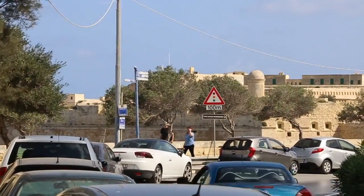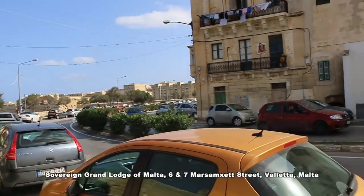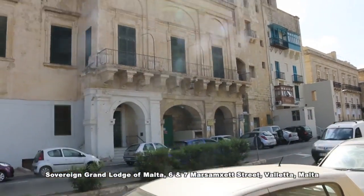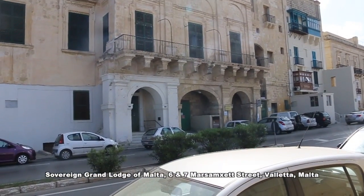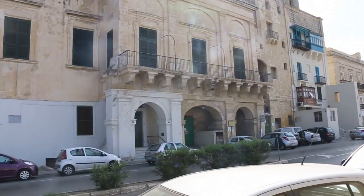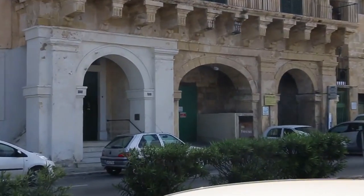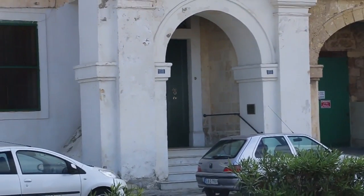With the St. Elmo Starfort through this way, right around here, this is the Sovereign Grand Lodge of Malta. It looks pretty rundown. You can obviously see the triptych within here. There's certainly not a lot of detail on it, and you can see the plaques which are positioned in this doorway right here.